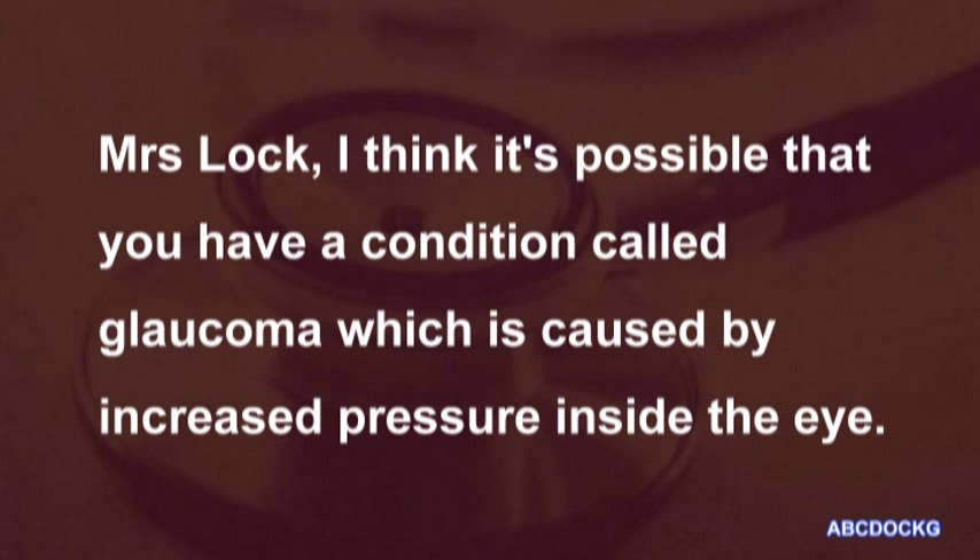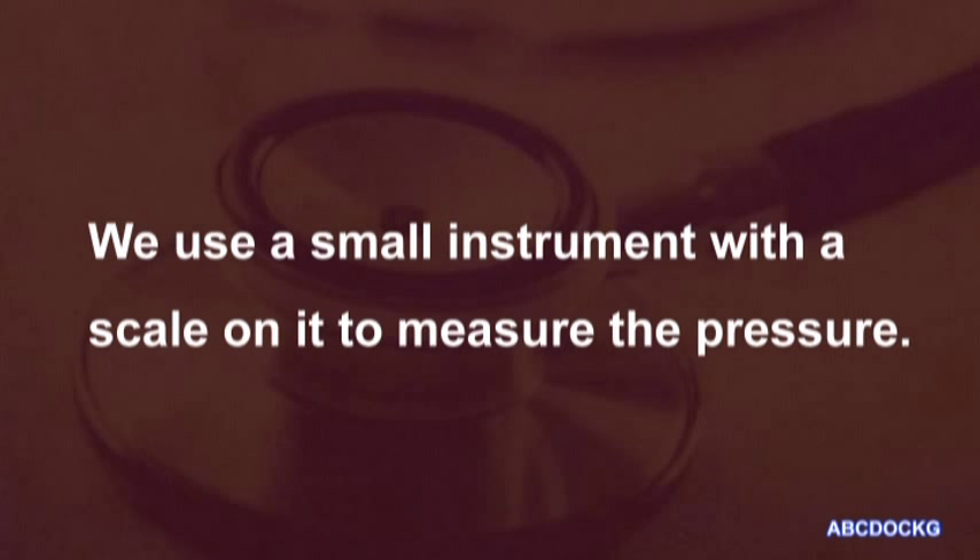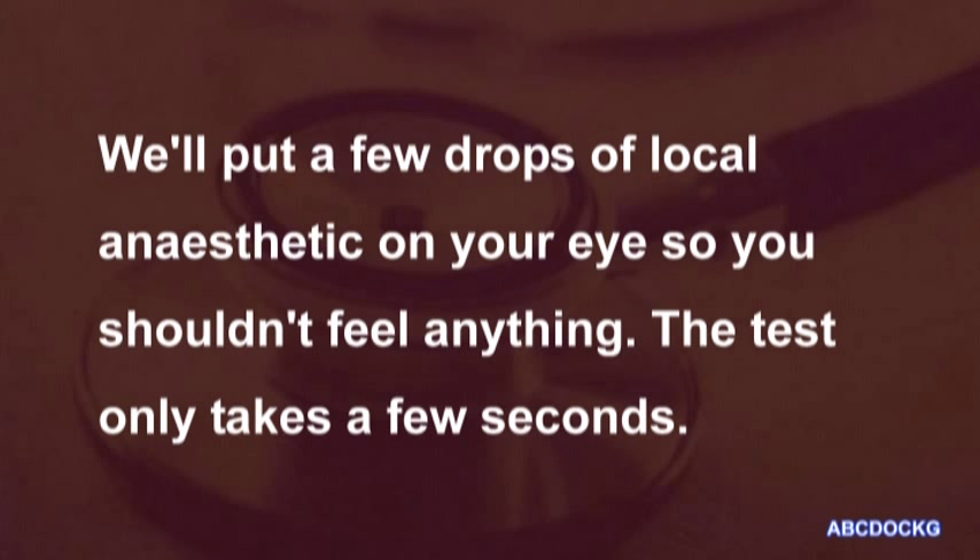6. Mrs. Mary Locke. Mrs. Locke, I think it's possible that you have a condition called glaucoma which is caused by increased pressure inside the eye. In order to prove this it will be necessary for you to have the pressure inside your eyes measured. We use a small instrument with a scale on it to measure the pressure. We'll put a few drops of local anaesthetic on your eye so you shouldn't feel anything. The test only takes a few seconds.